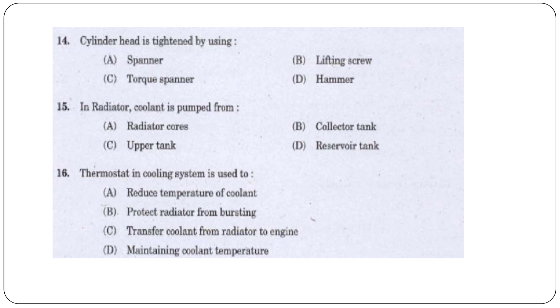Question 14: The cylinder head is tightened by using — an un-spanner, a lifting screw, a torque spanner, or a hammer? The answer is option C, torque spanner.